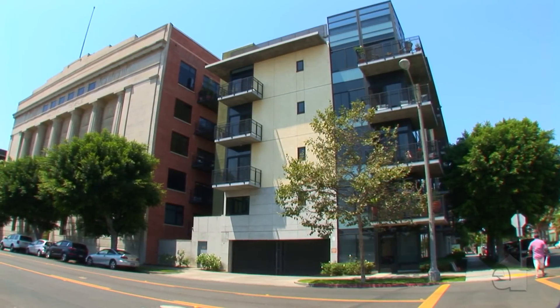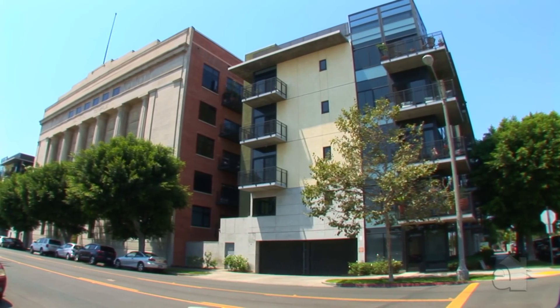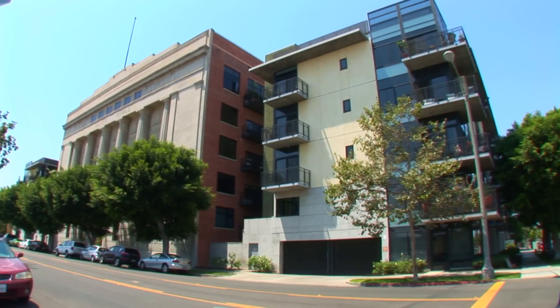Thanks for joining us on the tour of Temple Lofts Unit 412 today. The unit is available for sale, so please call the number for more details. Thank you.